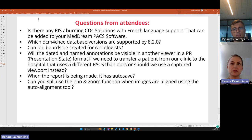From attendees: are there any CD burning solutions with French language support that can be added to Medream PACS software? At this point, our solution allows exporting studies for CD burning or USB, but it does not include a CD viewer. For the CD viewer, you would need to combine a third-party solution. You can search for CD viewing software online, and then contact our support for guidance on how to include it into the build for CD or USB recording.